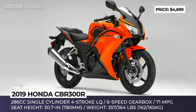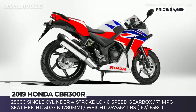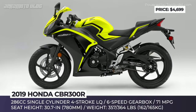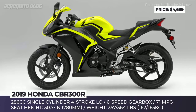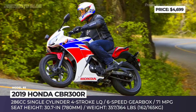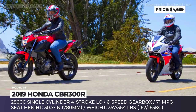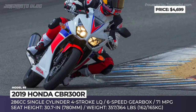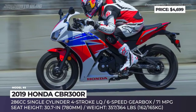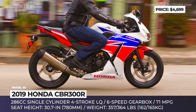Honda CBR300R. Available in base and ABS-equipped versions, this Honda bike proves quite convincingly that small displacement motorcycles can be as sporty and race-like as bigger models. Its handling is exceptional, while the steering is light and responsive. The 286cc single-cylinder 4-stroke liquid-cooled engine makes 31 horses and 20 lb-ft, delivering this output right when you need it. The CBR300R is built on a steel tubular frame fitted with simple 37mm forks up front. In the rear, it gets a 5-position adjustable ProLink MonoShock, which is a must even on entry-level sport bikes.